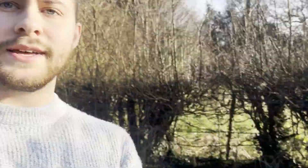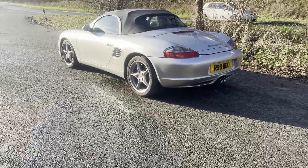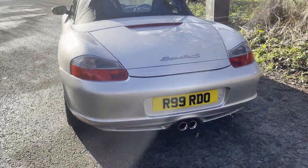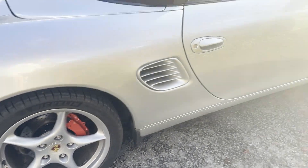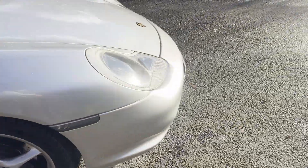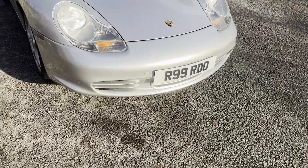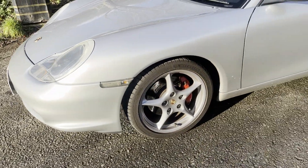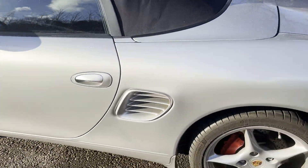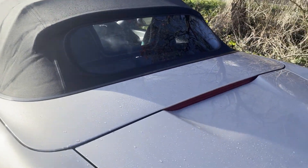Hello everybody, welcome back to the channel. Today we have a rare sunny January day in the UK, and I'm here with the Boxster S. This car has been featured on the channel a couple of times. It's rocking 18-inch Carrera wheels — it's a Boxster S facelift model, so it's got a slightly different front bumper, slightly different rear bumper, a few different things, glass windscreen and all that good stuff. Today I'm going to go through a quick modification I've done to my car.